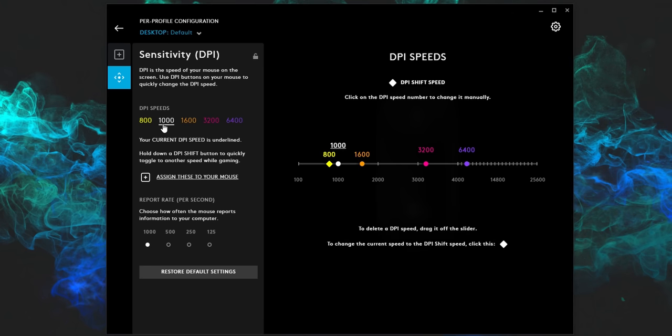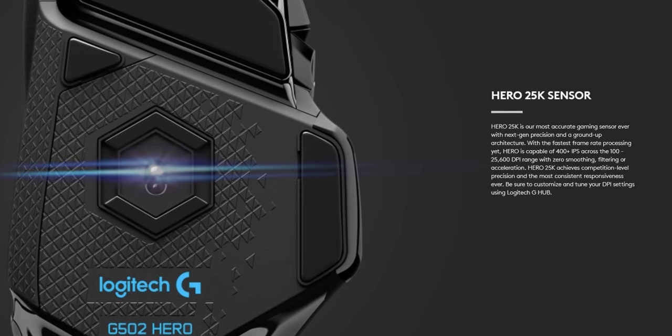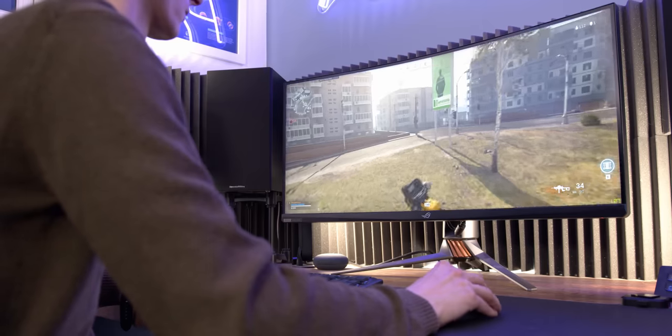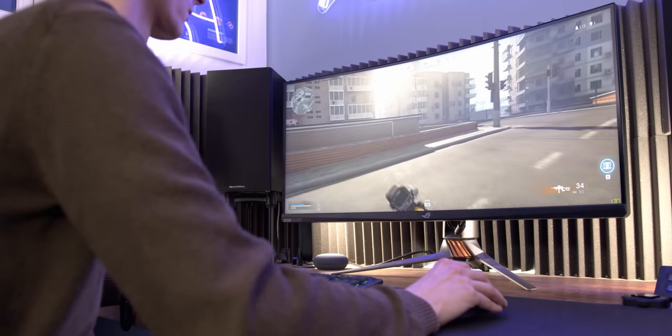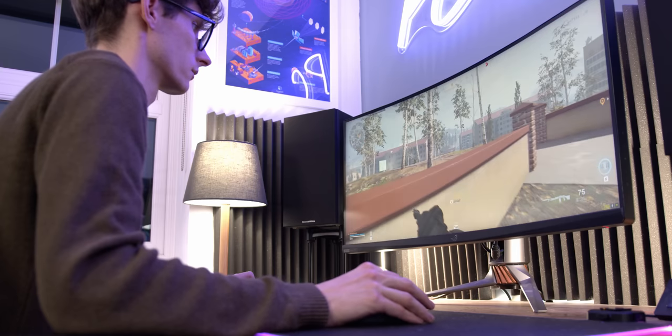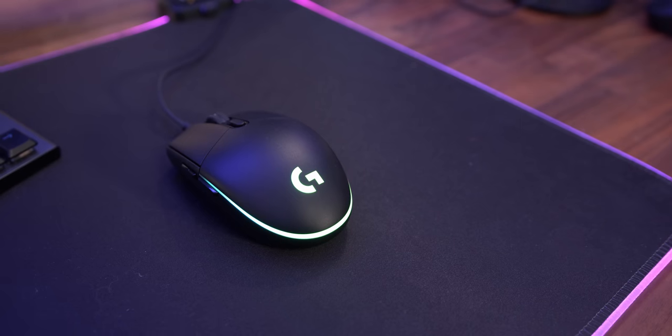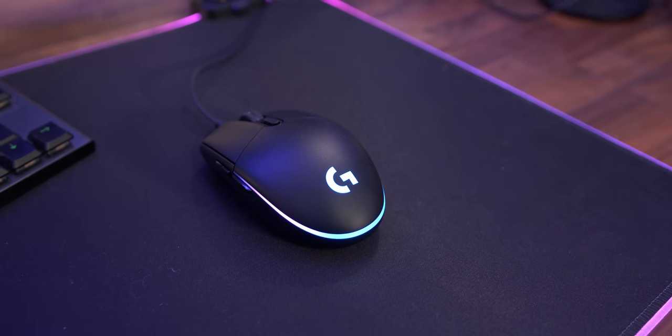DPI is a measure of how many pixels of movement the mouse will record per inch of movement — higher values mean that you need to move the mouse less to get the same amount of movement on screen. But please don't go thinking that using a higher DPI is always better, as most serious gamers will usually use anything between 400 and 1,000. It's all customizable in software, and ultimately it comes down to your personal taste and what you're actually playing. The G203 is an excellent example of a jack-of-all-trades gaming mouse.